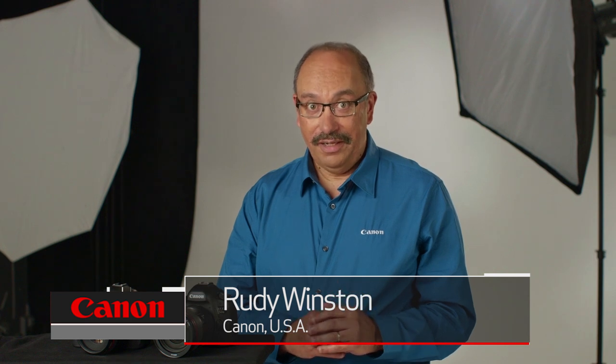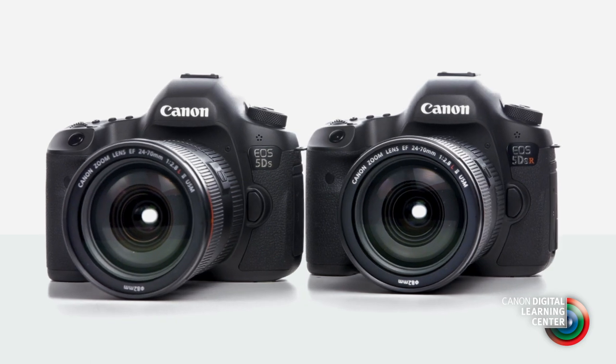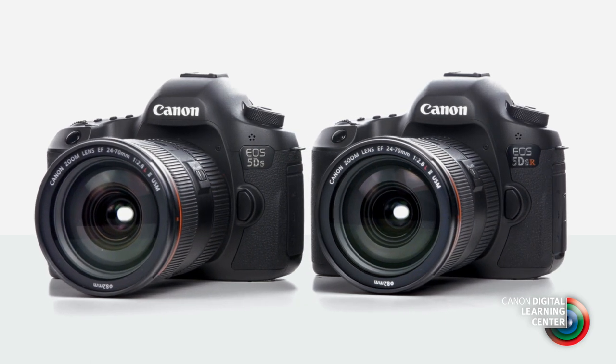Hi, I'm Rudy Winston with Canon USA. In the next few minutes we're going to give you some information and some preliminary details on two long-awaited new full-frame Canon EOS digital SLRs, the Canon EOS 5DS and the EOS 5DSR.